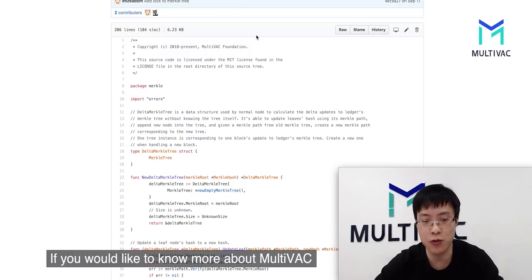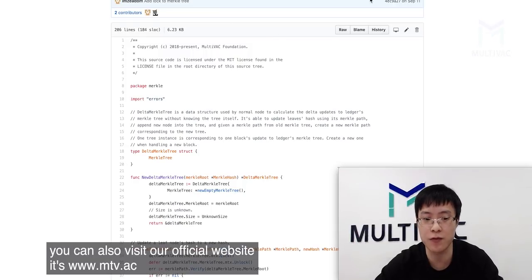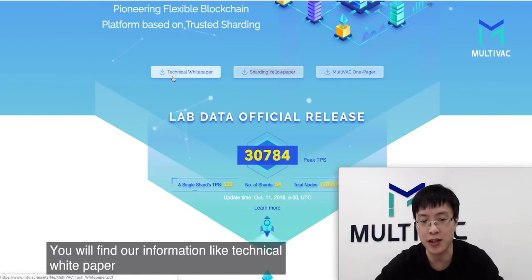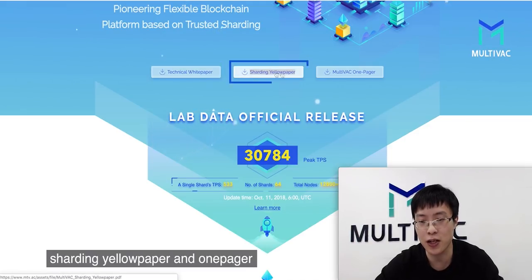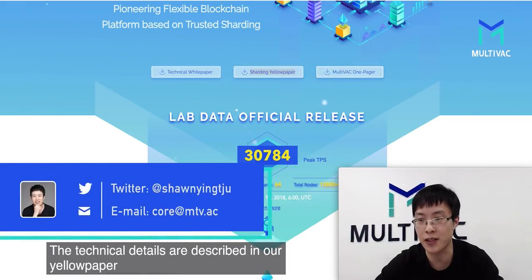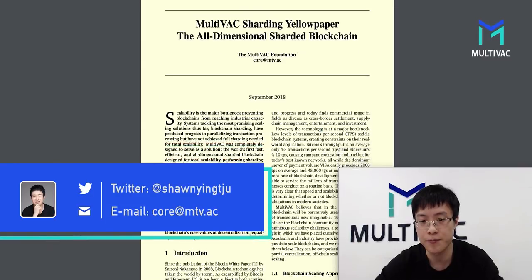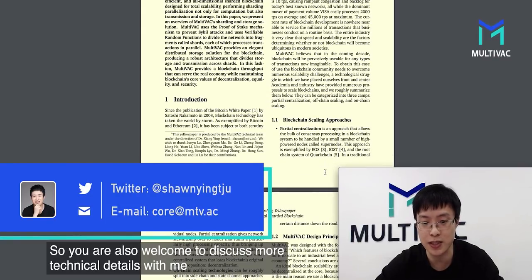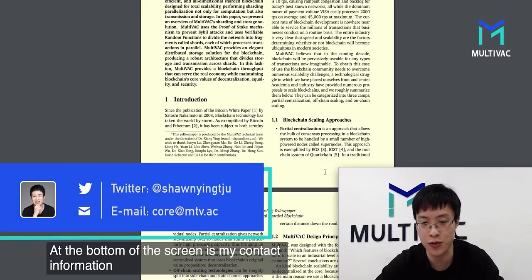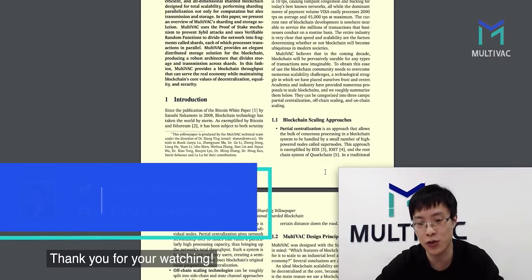If you would like to know more about Multivac, you can visit our official website at www.mtv.ac. You will find information like our technical white paper, sharding yellow paper, and one pager. The technical details are described in our yellow paper. You are also welcome to discuss more technical details with me — contact information is at the bottom of the screen. Thank you for watching.